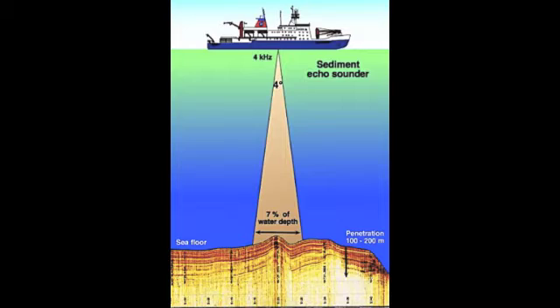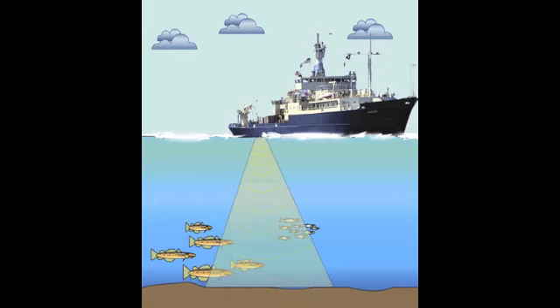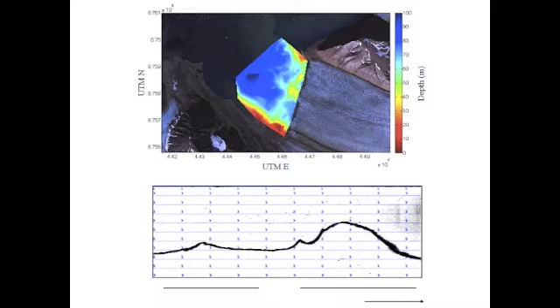Bathymetry uses sonar that is emitted from a boat or ship. These sound waves travel through the water until they bounce off the bottom and return. A receiver on the boat picks up the returning echo and records it along with the time for the round trip. Since we know the speed of sound through water and the time, the instrument can calculate the distance. Coupled with GPS measurements, the instrument's software produces charts, maps, and profiles of the floor.